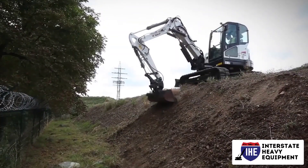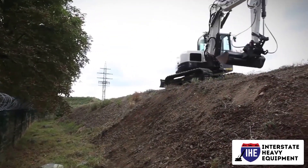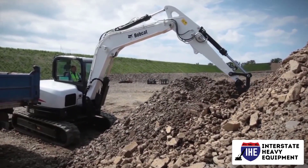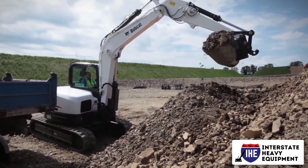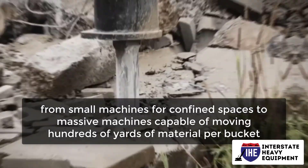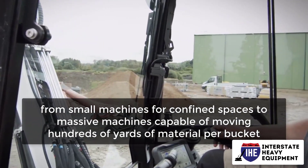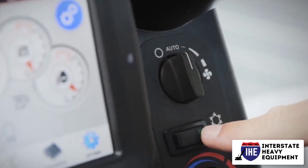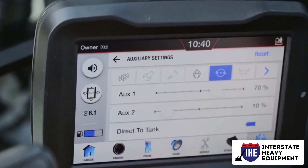Excavators, for example. Excavators are employed in almost every construction project. The majority of construction excavators have rubber tires, although others have tracks. Excavators come in a wide range of sizes, from small machines for confined spaces to massive machines capable of moving hundreds of yards of material per bucket. When operating or working near an excavator, keep the following in mind.